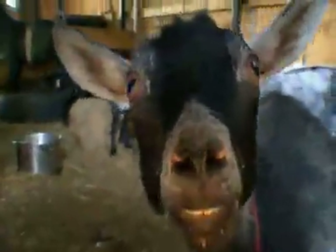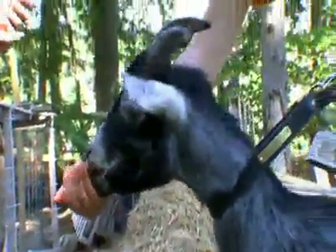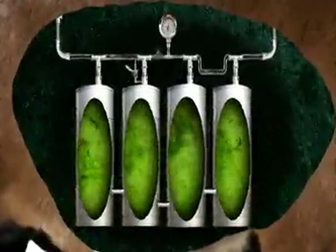But grass is not all that pygmy goats eat. They could eat anything from grass to newspaper, plastic bags to metal. And to digest all that, pygmy goats have a high-tech stomach. Just like cows, they have a four-chamber stomach. They can eat very poor-quality food and get what they need out of it.